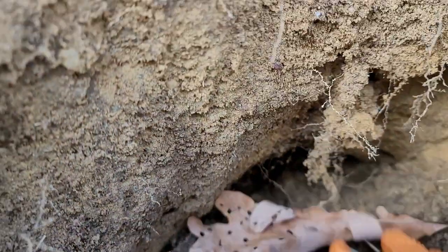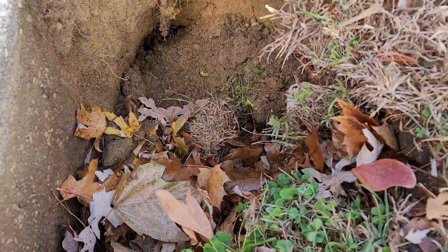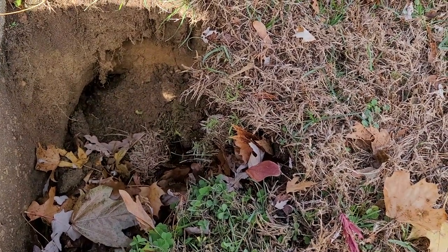These burrows usually contain a main entrance and one or two exit holes away from the main entrance. The main opening to a rat burrow is about two to four inches in diameter and is smooth from use.